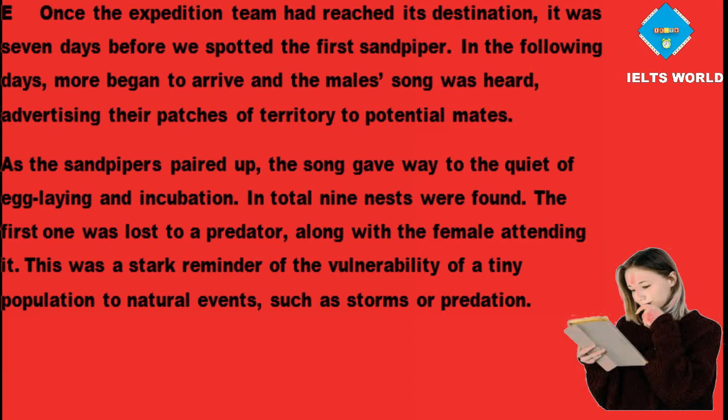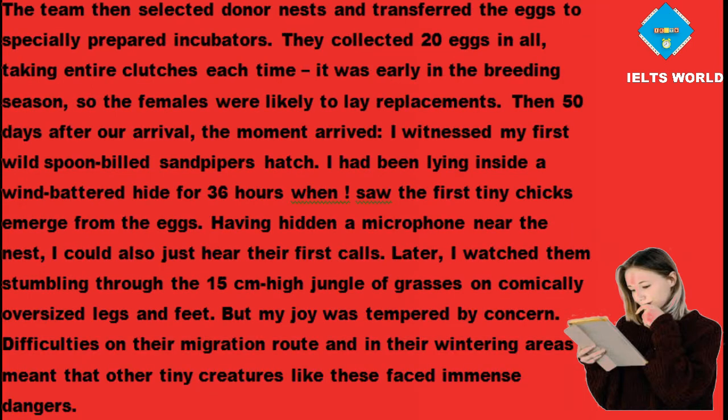Once the expedition team had reached its destination, it was 7 days before they spotted the first sandpiper. More began to arrive, the male's song was heard advertising territory to potential mates. As the sandpipers paired up, the song gave way to the quiet of egg-laying and incubation. In total 9 nests were found. The first one was lost to a predator, along with the female attending it — a stark reminder of the vulnerability of a tiny population to natural events such as storms or predation. The team then selected donor nests and transferred 20 eggs to specially prepared incubators, taking entire clutches each time. It was early in the breeding season so the females were likely to lay replacements.